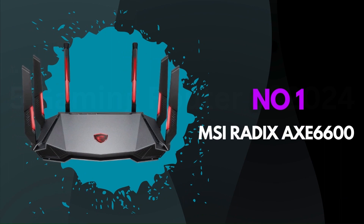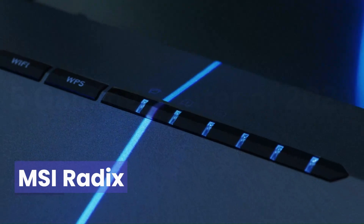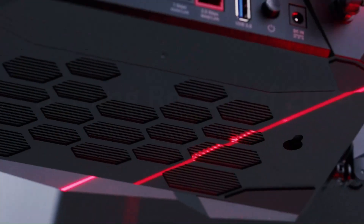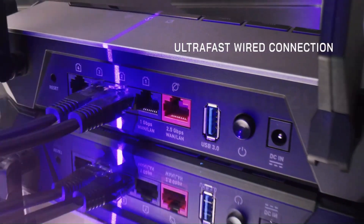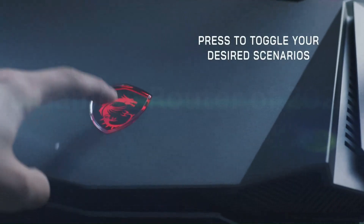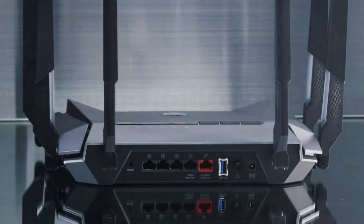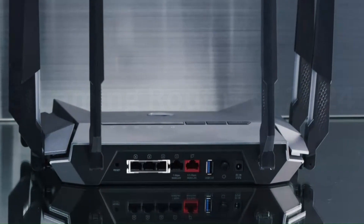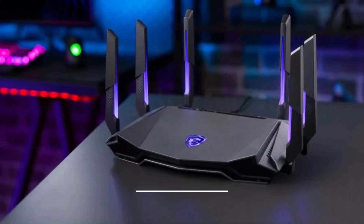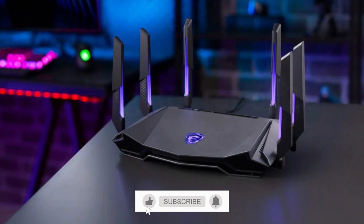Number 1: MSI Radix AXE 6600. The MSI Radix AXE 6600 is a true game-changer in the realm of Wi-Fi routers. This sleek and powerful device offers a seamless blend of speed, reliability, and cutting-edge technology. The AXE 6600's tri-band functionality ensures optimal performance, catering to a multitude of connected devices without compromising on speed. Setting it up was a breeze, thanks to the user-friendly interface and MSI's attention to detail. One standout feature is the intelligent mesh technology, enhancing coverage throughout your home or office.